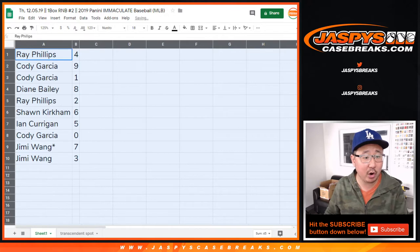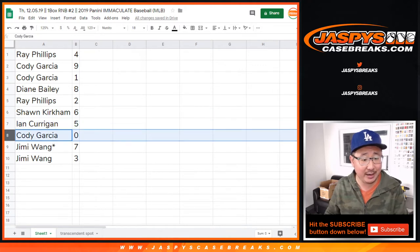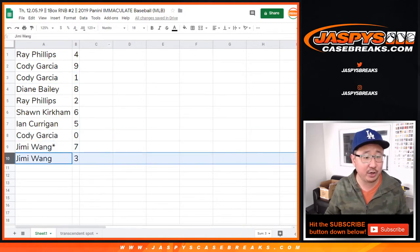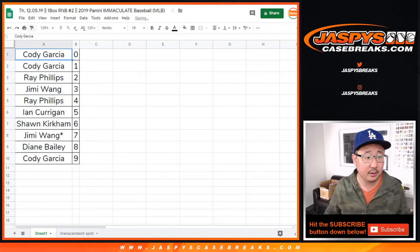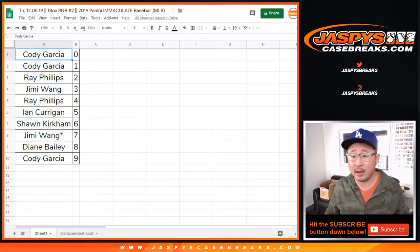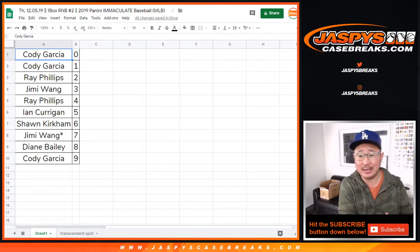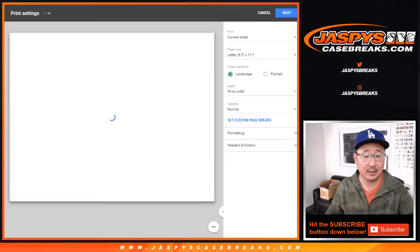All right, so Ray you have four. Cody with nine and one. Diane with eight. Ray with two. Sean with six. Ian with five. Cody, you would get any and all redemptions, including one-of-one redemptions, but it doesn't matter because you also have number one. Jimmy last bought Mojo — seven. And Jimmy with three. Let's sort this by number. Around 3:15 LA time — I responded to your email too — that's what we're shooting for. We've got a couple quick one-box breaks to do to give away the last two spots of transcendent, then we've got to bring the case out and set up the transcendent break. TWC — trade window closed. Let's rip.